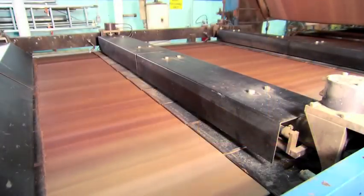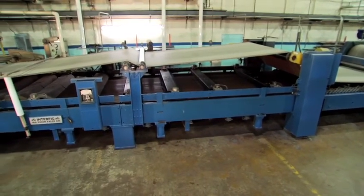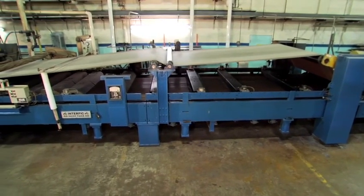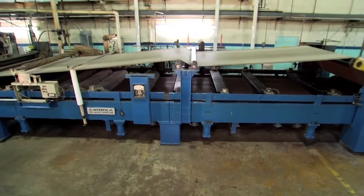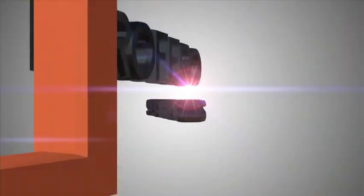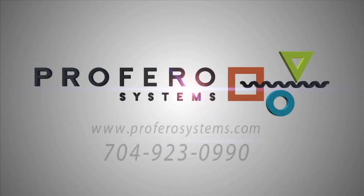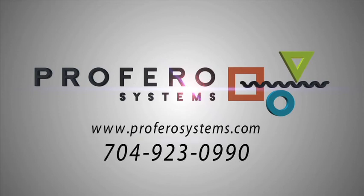Proferro Systems can install thermobars to the first set of chests, or maximize the full performance potential of your machine by retrofitting your double-facer heating section with a full complement of thermobars. Make Proferro Systems your heating section solution — we put control and heat back in. Contact Proferro Systems today on the web at www.proferrosystems.com or call 704-923-0990.